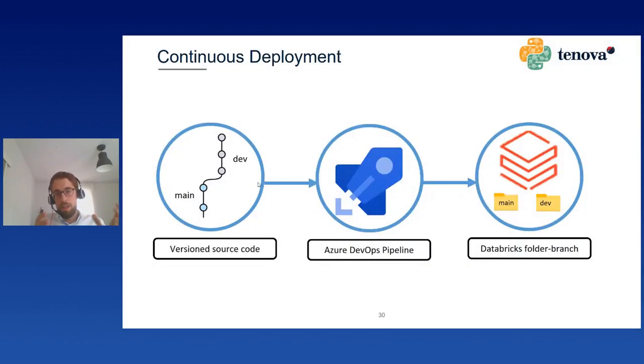To close up, I want to show our development workflow. We usually develop a new feature on Visual Studio Code locally, and when we are ready to push changes to Azure DevOps there is a release pipeline that maps the branch structure to a folder structure in Databricks — for each branch there is a corresponding folder. The main branch maps to the main folder and the dev branch to the dev folder. This allows us to experiment with new features without impacting the production scenario.